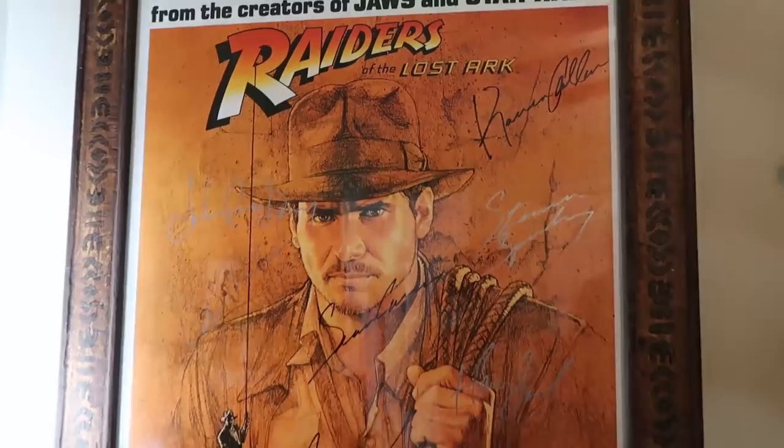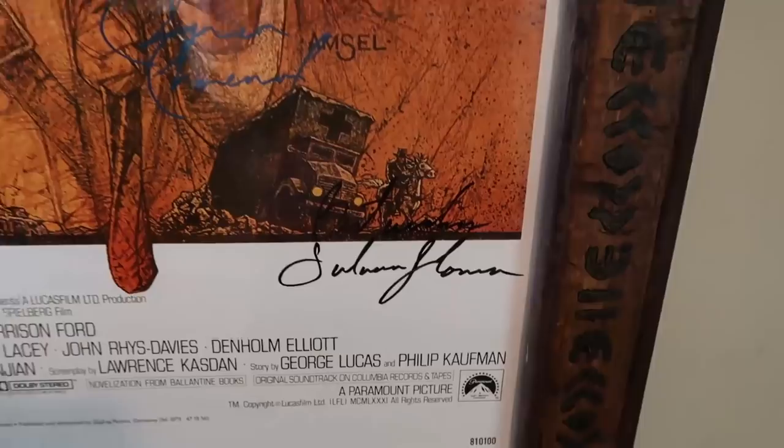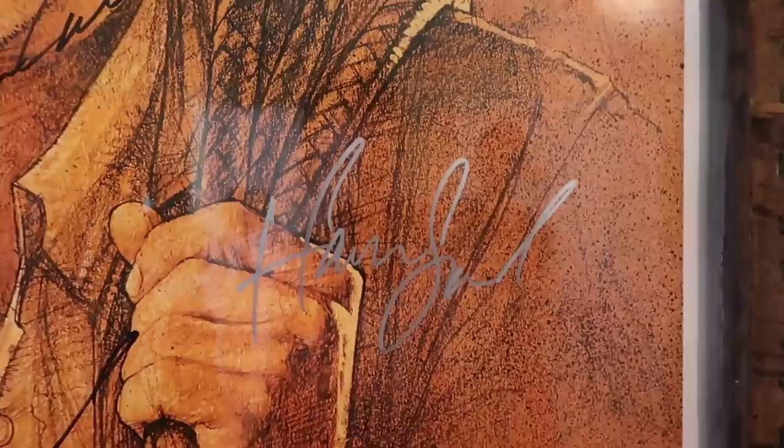Here is yet another gift from Molly — I know it's not Star Wars, but I also happen to love Indiana Jones. It is a signed poster. It's got signatures from Harrison Ford, Steven Spielberg, Denholm Elliott, John Rhys-Davies, Karen Allen, Sean Connery — it's got like everybody on it. It's one of my most prized possessions.